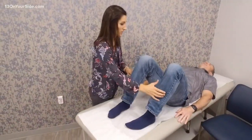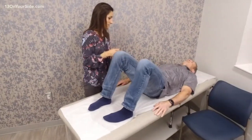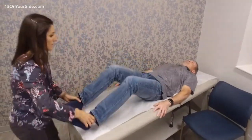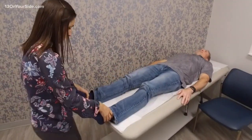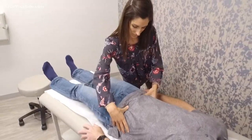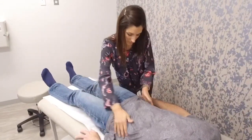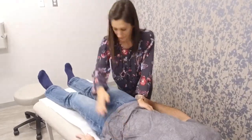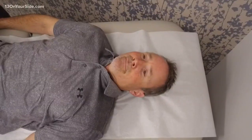It involves using the hands to diagnose and treat certain issues such as back pain — a really common one — joint pain, malalignment if the hips are out of place, neck issues, headaches, and even asthma and constipation. It really can be used for a number of different things.